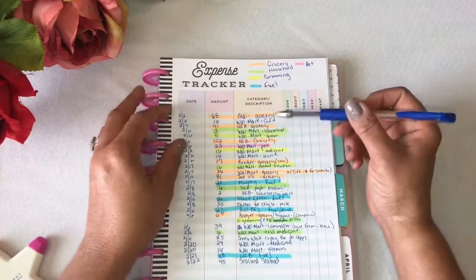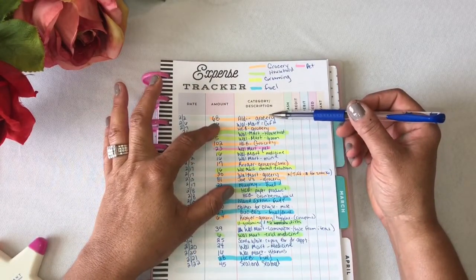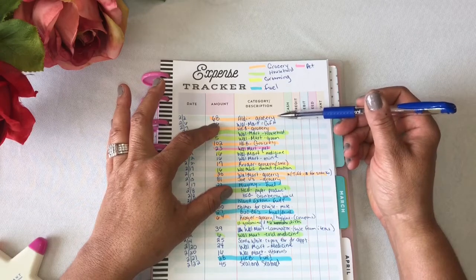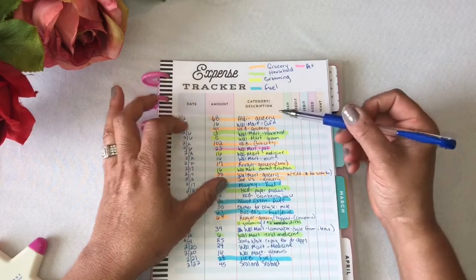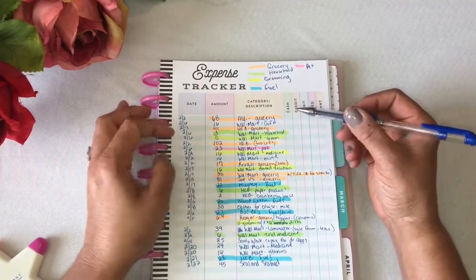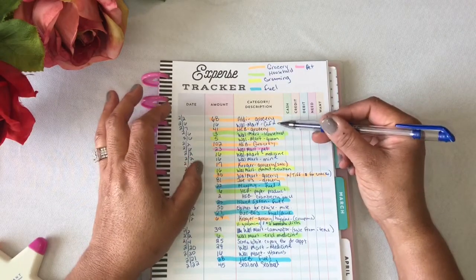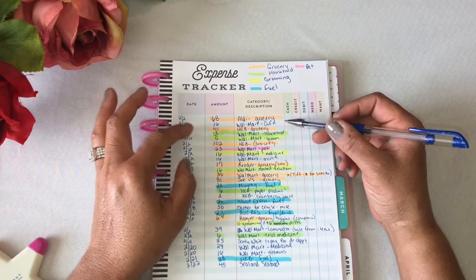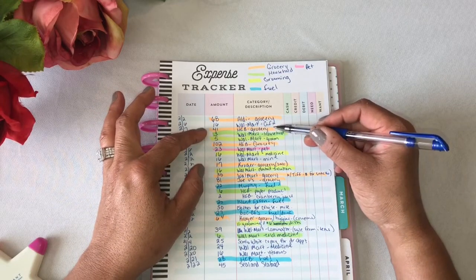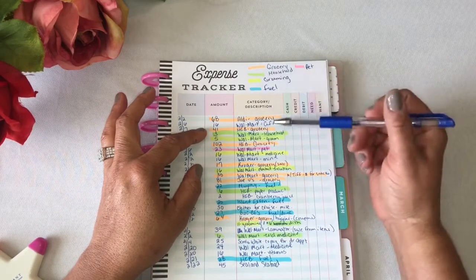On February 2nd, I spent $68 at Aldi's — that's a grocery store — on groceries. On February 6th, I spent $16 at Walmart for a gift. On February 7th, I spent $41 at HEB for groceries. As you can see, I highlighted that in orange.